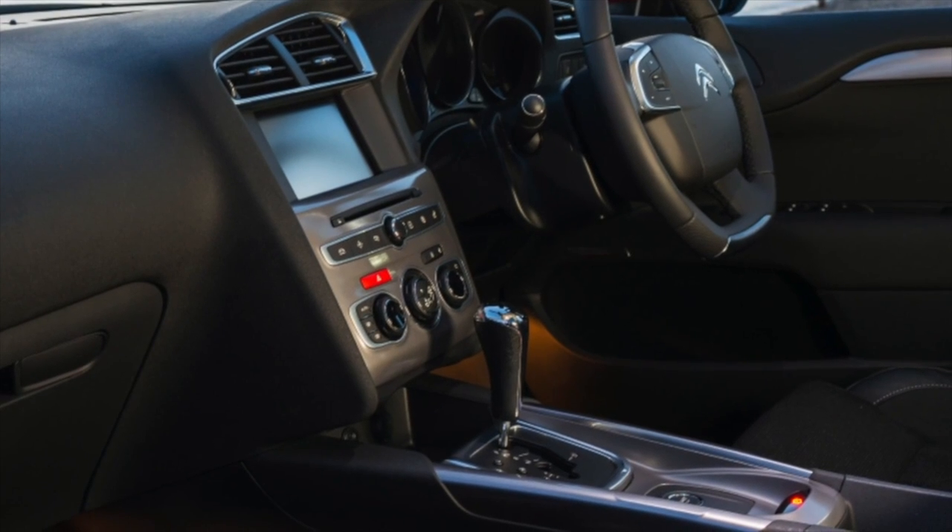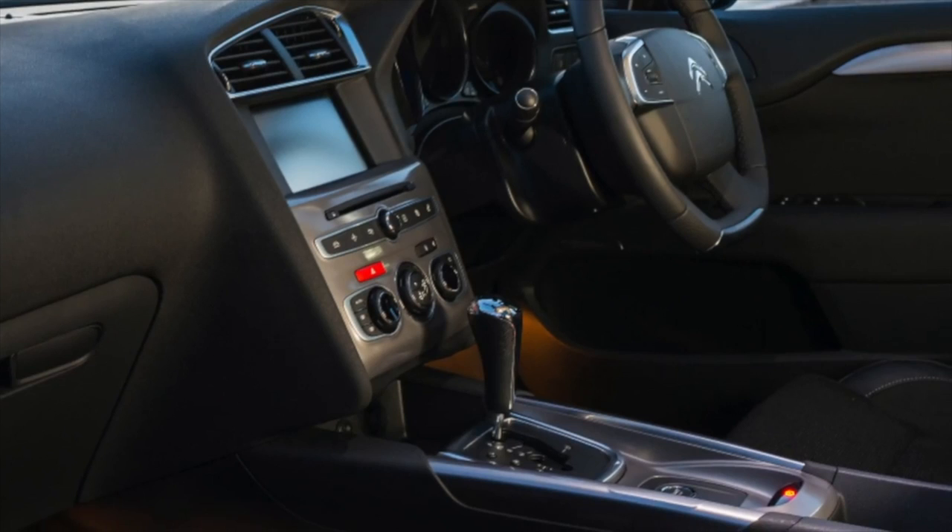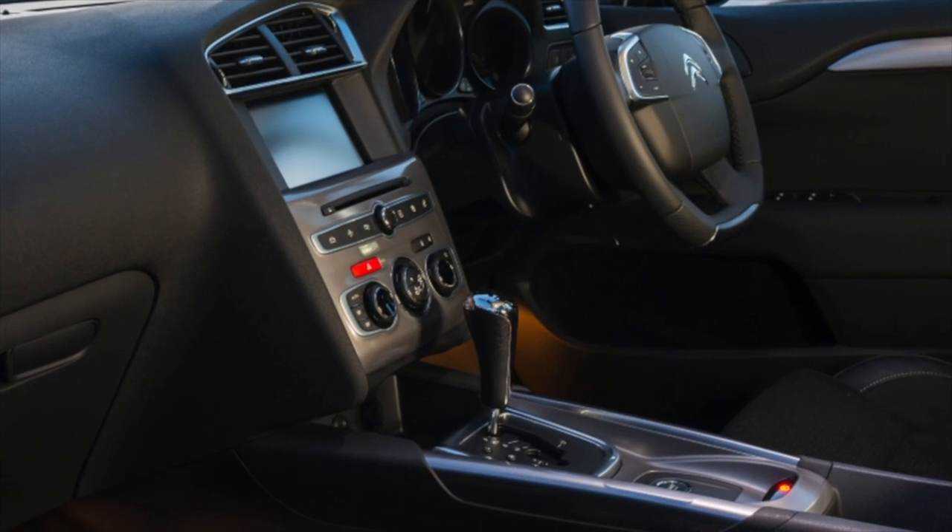This information about the problems of the Citroen C4 is exhausted. If you know more or disagree with what you heard, I am waiting for you in the comments.